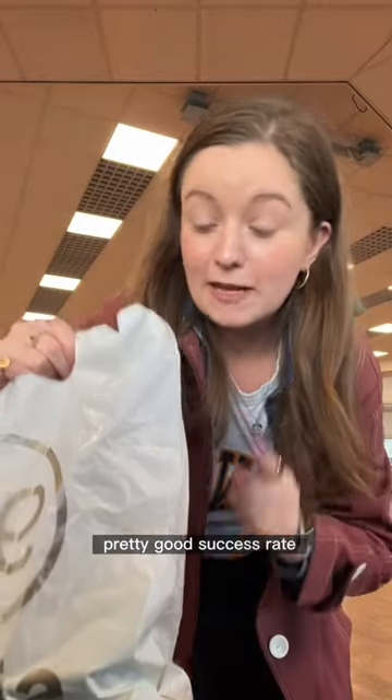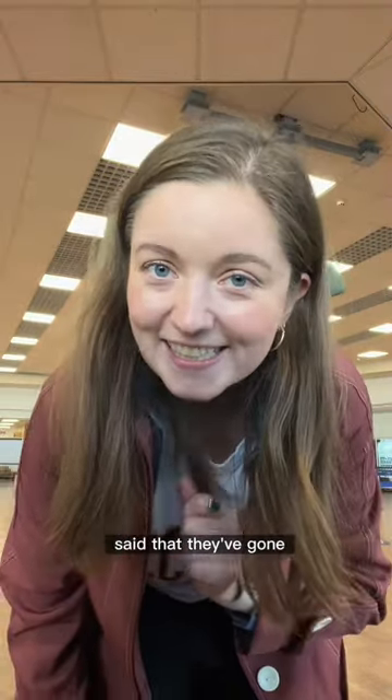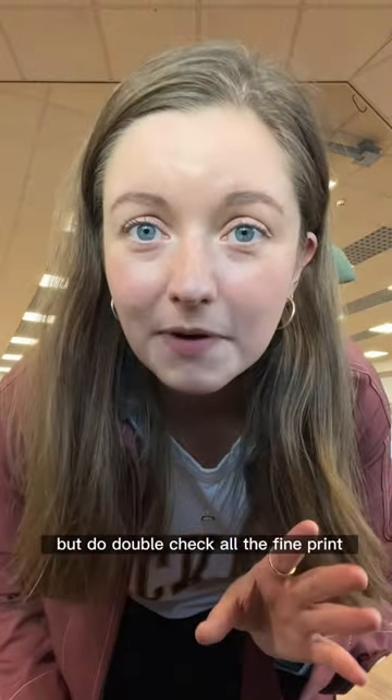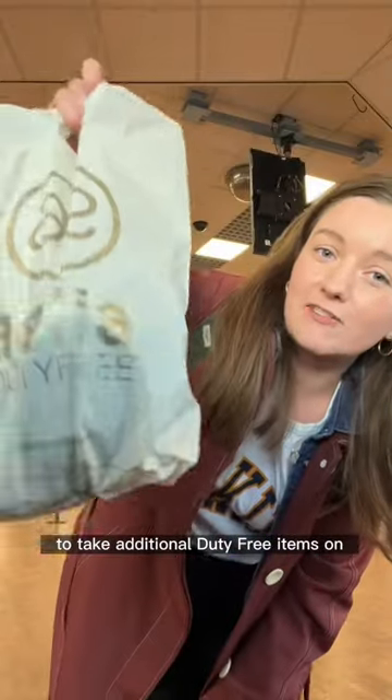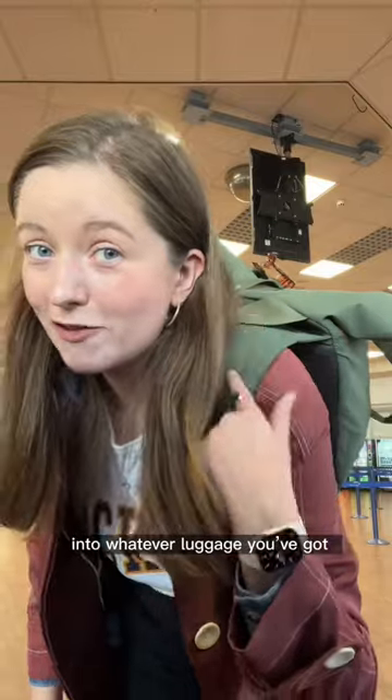Now I've heard this has got a pretty good success rate, though some of you have said that they've asked 'can I have a look inside your duty free' and they might peek in. But do double-check all the fine print, because some airlines do specify that you're not allowed to take additional duty-free items on and you'll have to squeeze them into whatever luggage you've got.